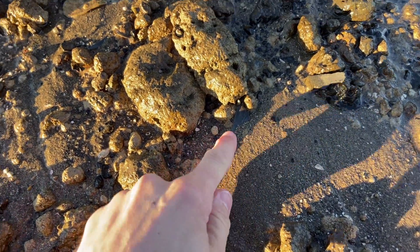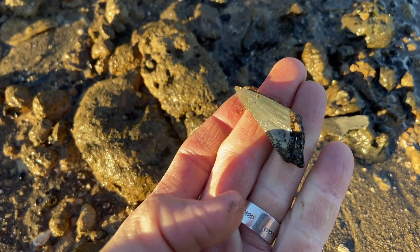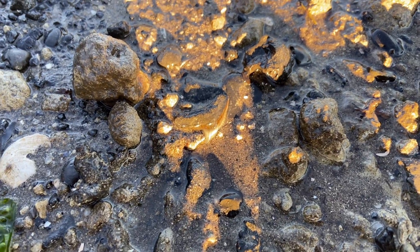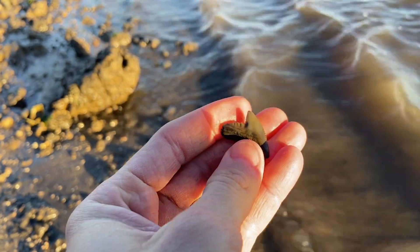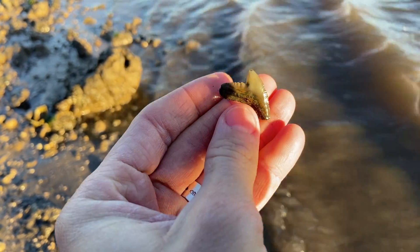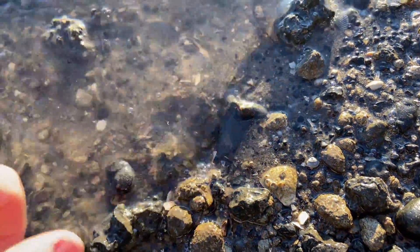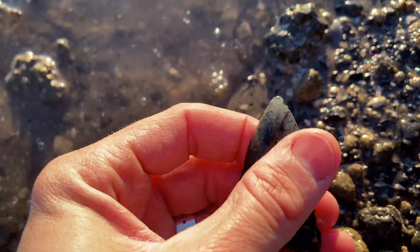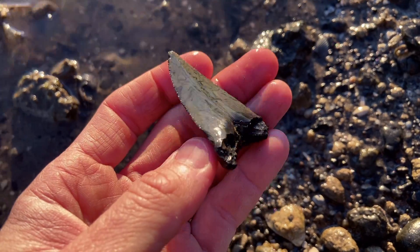We've got another right there. Sometimes the whole thing isn't there. And we've got another right there — nice little tiger shark teeth, not so little though. A good example of one from the modern tiger shark is the Galeocerdo cuvier. Bigger and better — oh man, that is a chonky blade. Just beautiful. I've got 10 more minutes until I have to leave — hopefully I can pull a few more of these out.